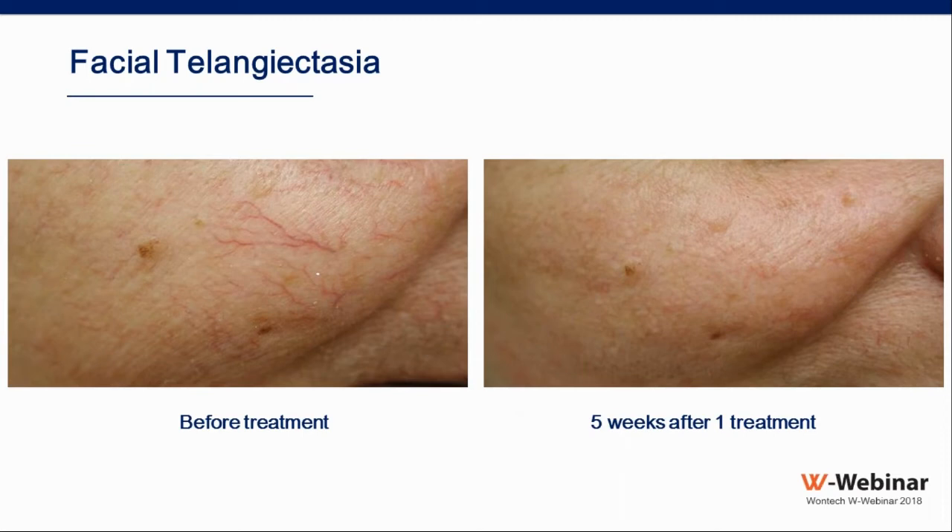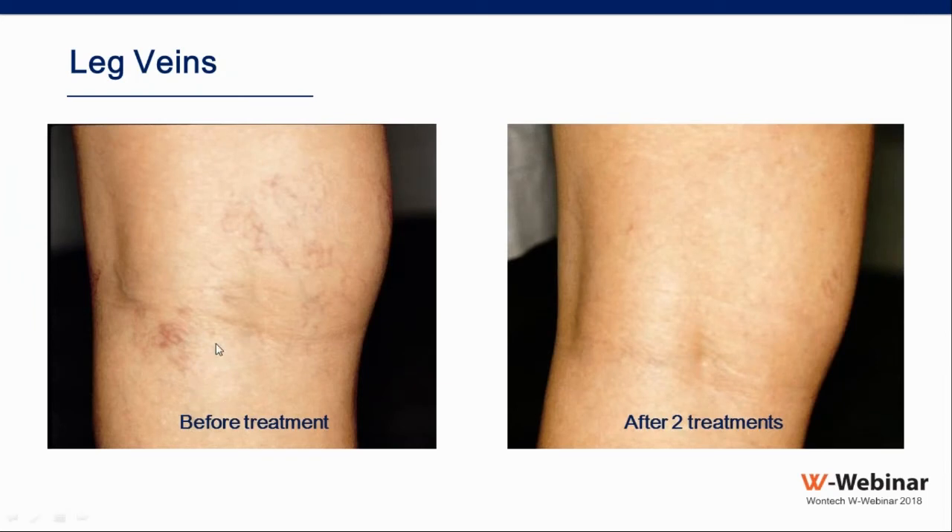Even if I know one session is enough, I prefer to under-promise and over-deliver, so I tell the patient we need between one to three sessions at three-week intervals. For superficial leg veins, I would use a 4 or 6 mm spot, 20 ms pulse duration, and fluence of 140 to 150 J/cm². After two treatments, the legs are cleared and the patient is usually very satisfied.